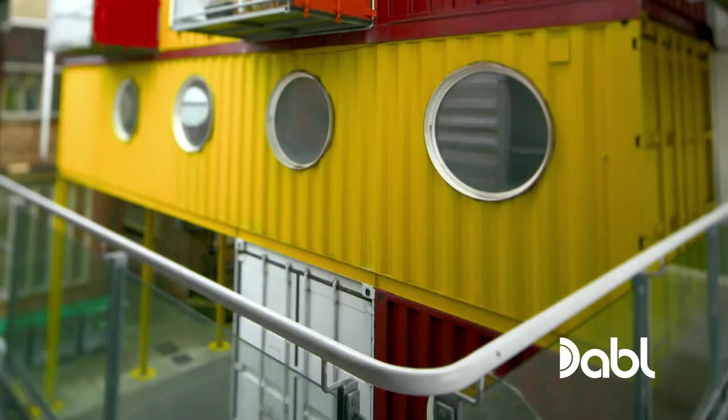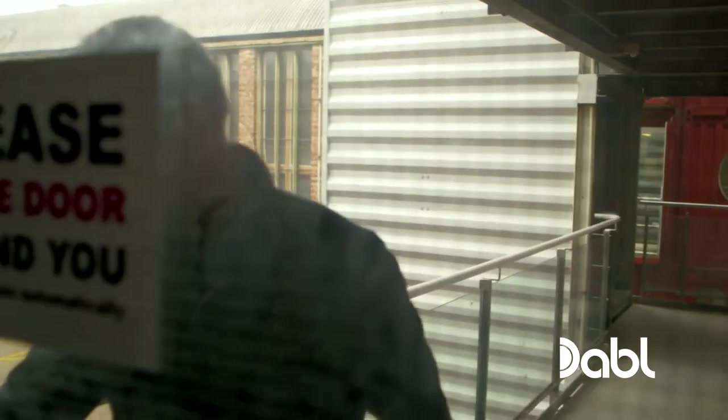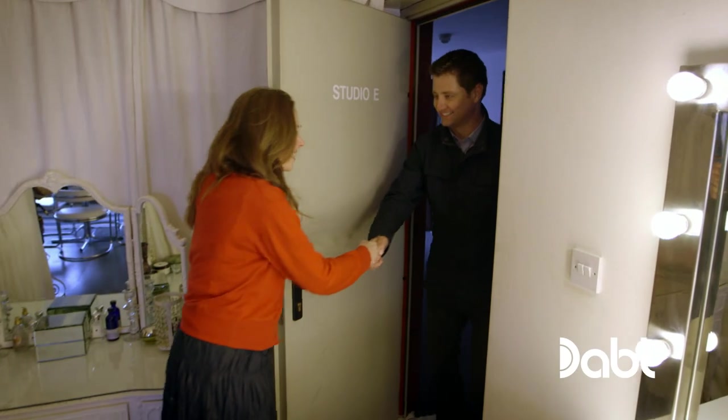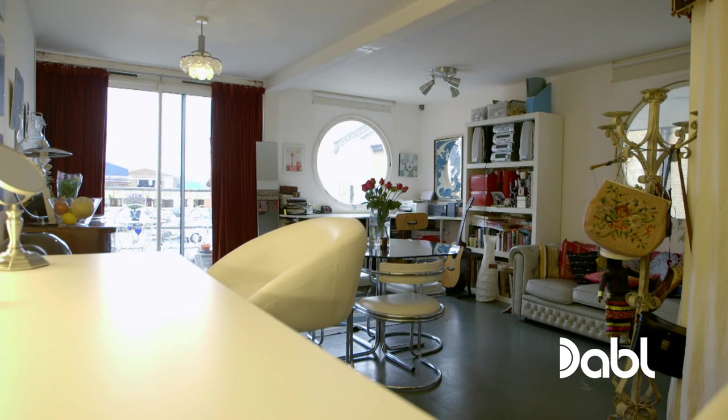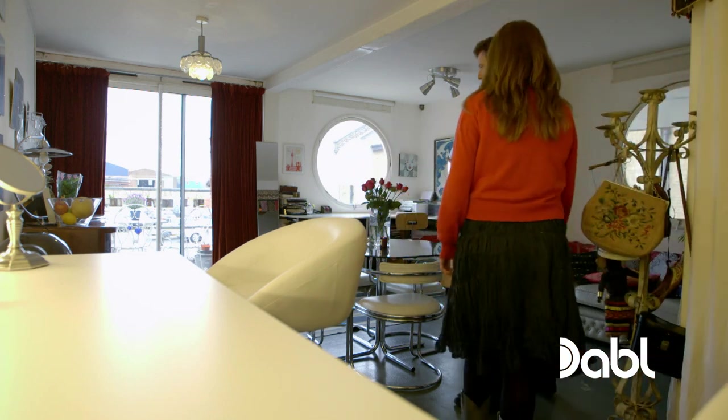But what's it like living in a shipping container? Make-up artist Becky McGarren has invited me in. Becky's 40-square metre rented studio apartment is made from two containers welded together with the middle wall taken out.